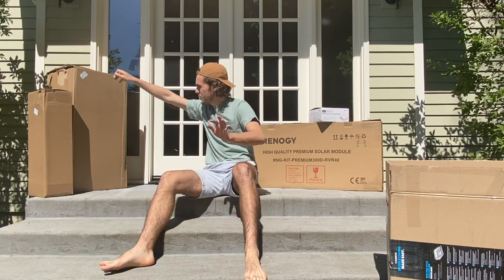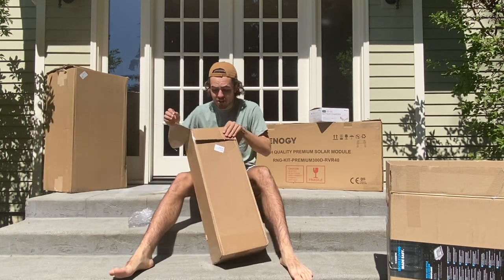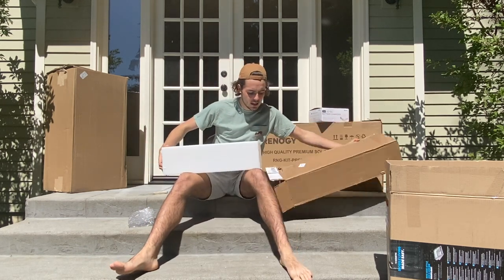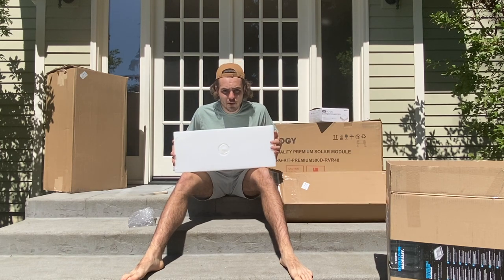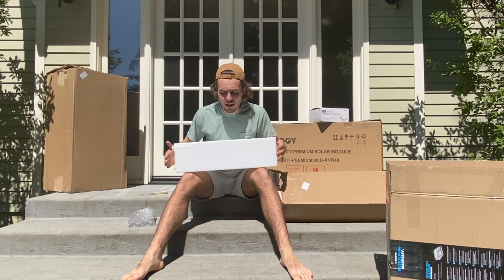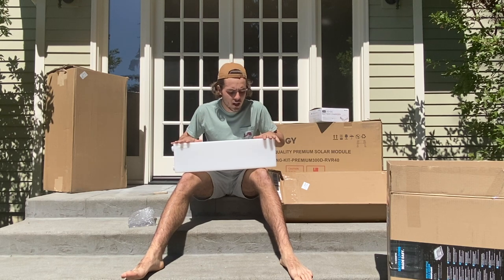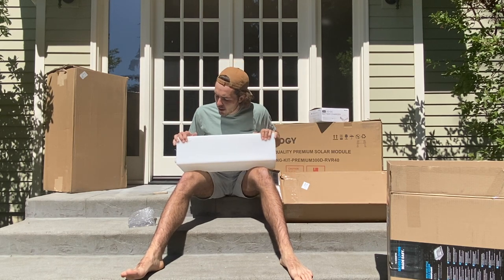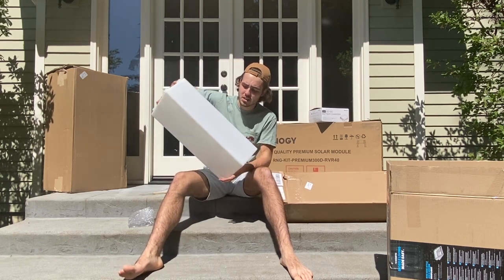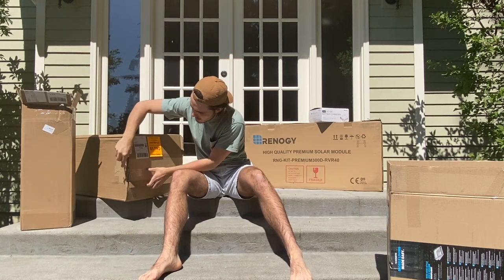This next item is going to go underneath the van on the passenger side. It's my 7-gallon gray tank for the sink. Seven gallons for just the sink is going to be more than enough. I'm probably going to have the exact same thing under the other side of the van for the shower, and these will be able to drain whenever needed. Pretty boring, but a great deal on Amazon.